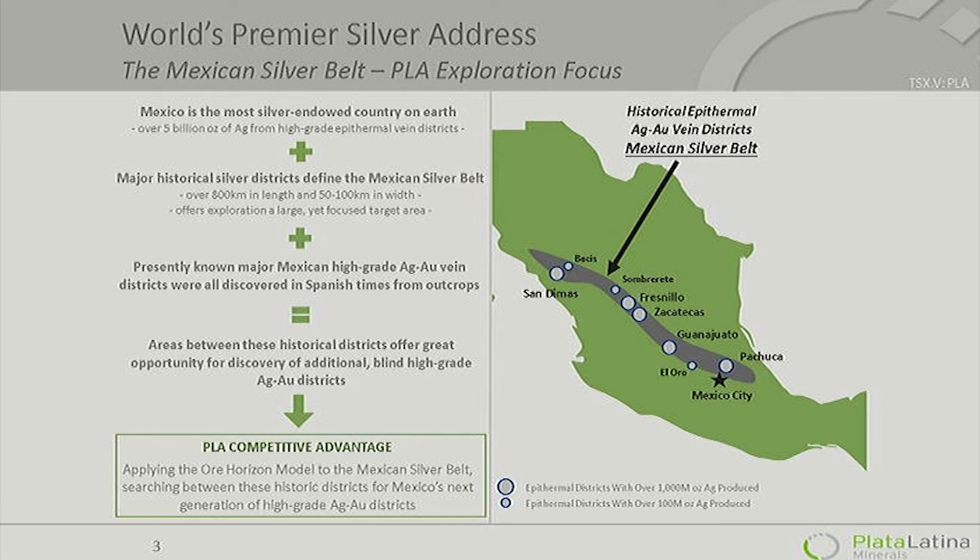Anyone who has worked in the silver belt has been struck, as you drive from one district to another, by the big flat areas in between. You think: the ones that stick out of the ground, we found them — but there have to be some more of these great districts lying under our tires as we drive. And that's where Plata Latina, and some of the experience from the San Dimas district, came in.